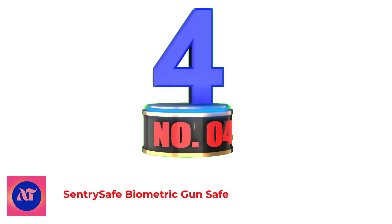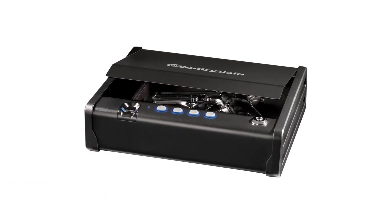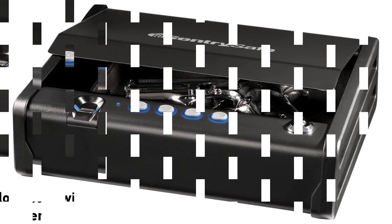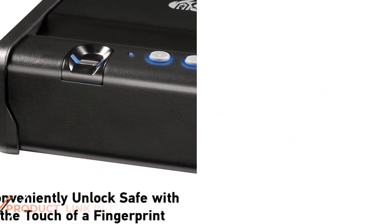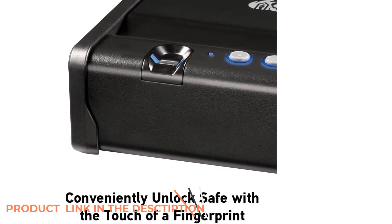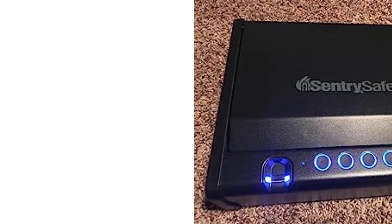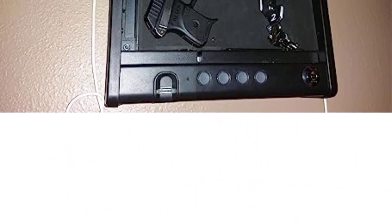Number 4: Sentry Safe Biometric Gun Safe. If you want something a little smaller than the others on this list, maybe to put it in a drawer, the QAP-1B model from Sentry Safe is right up your alley. You can access it fast with the biometric scanner, numbered code, or key override. The other thing I like is how, when you unlock it, the top opens on its own with the help of the gas strut. The reader is pretty good and I'd rate it at around 90% success rate once you get the hang of it.